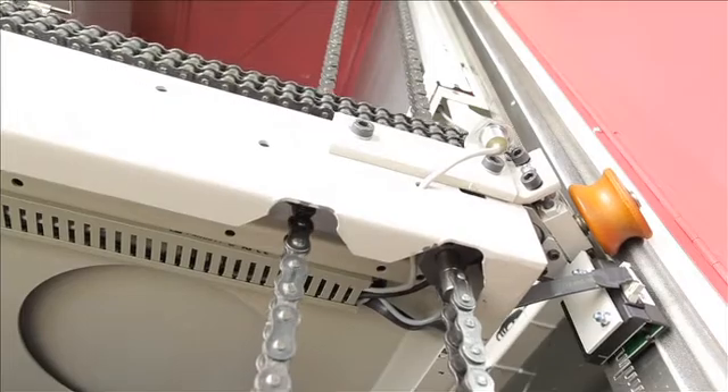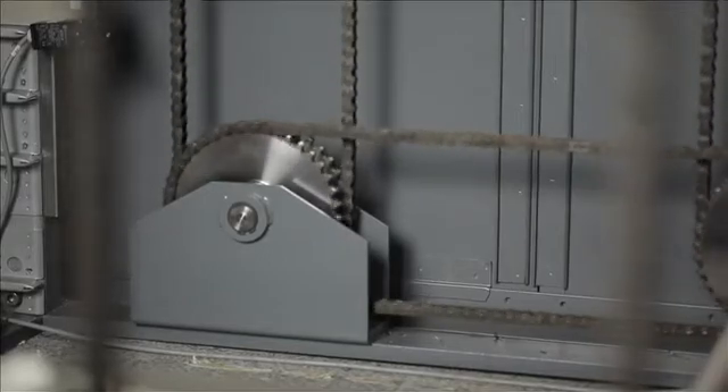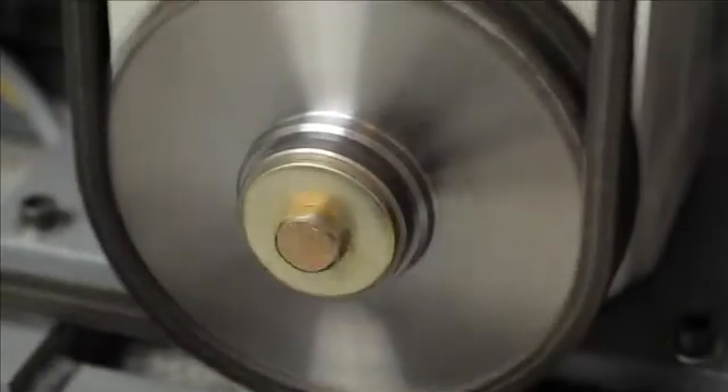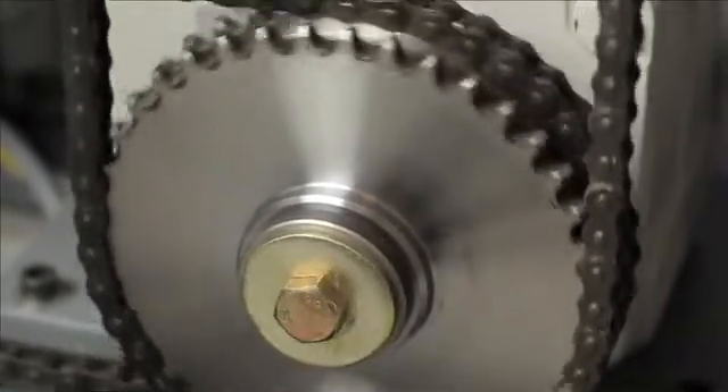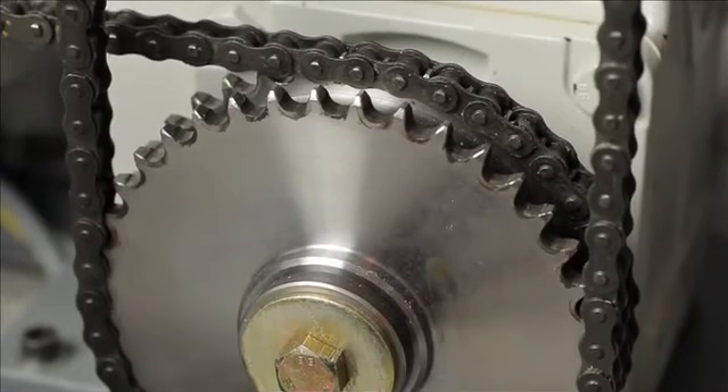Longer life cycle than toothed belts with the same geometric dimensions. No replacement necessary at fixed service intervals. Roller chains have a high rate of efficiency, with more exact positioning thanks to greater rigidity. Roller chains mesh more deeply and engage more positively — no tooth skipping possible.